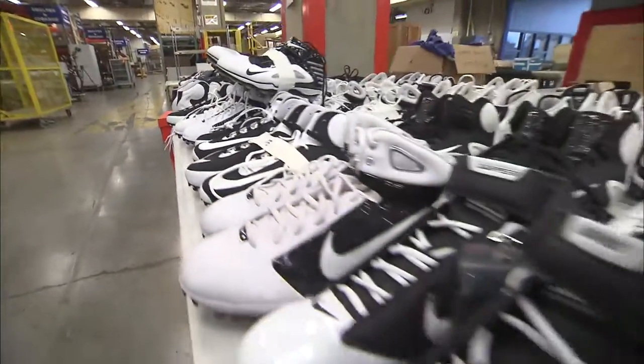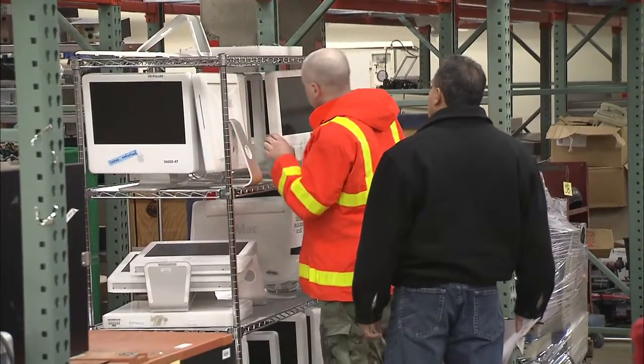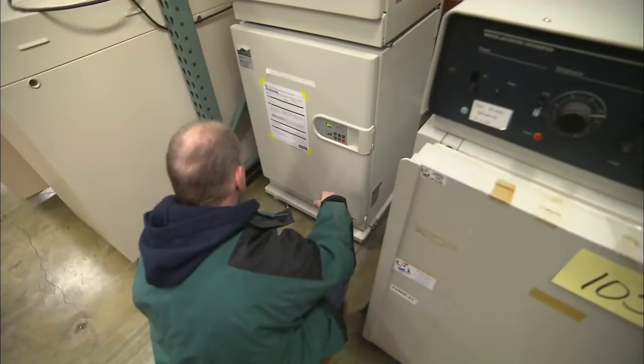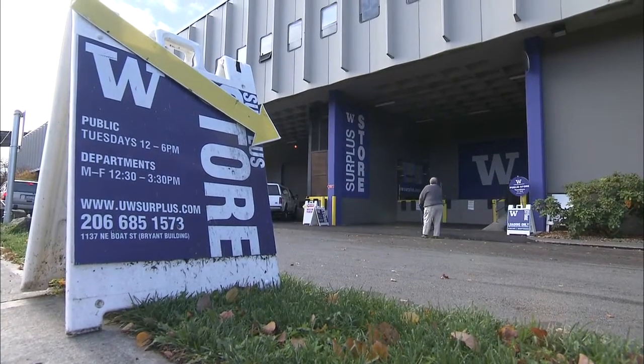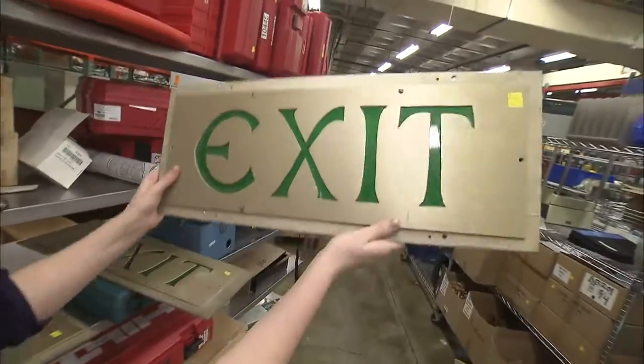Around 50,000 items move through UW Surplus every year, about half of which make it to the surplus store, for sale to university departments, government and non-profit organizations, and to the general public. We probably sell about 50% of the items that are surplus, and then we probably recycle about 45% of those items, and only about 5% are going to landfill.